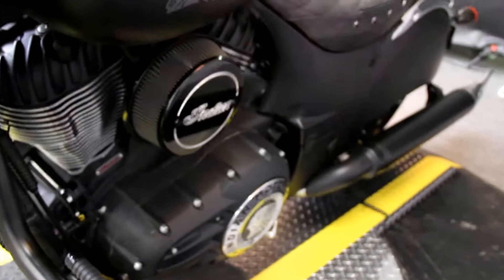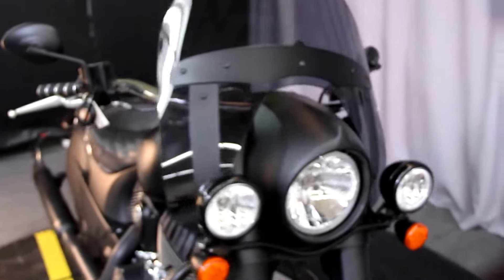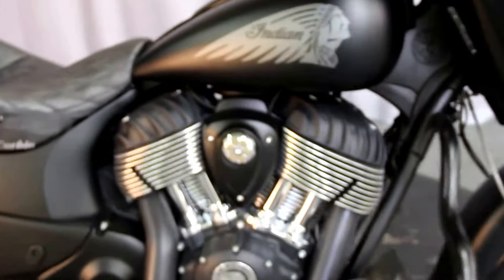Air cleaner, high output, custom grips, and a windshield for those long rides with a custom horn cover.